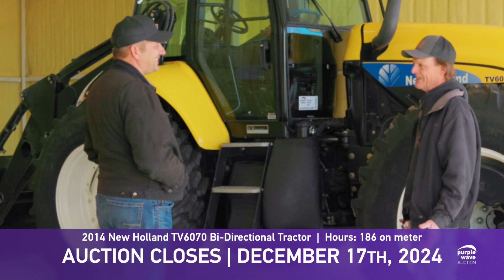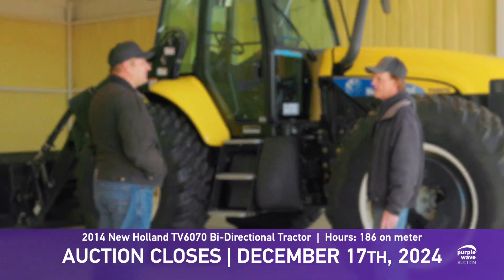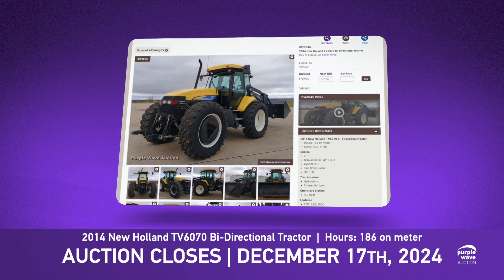The snow blower has never blown snow — we've hooked it up and operated it to make sure it works, but in southeast Kansas there's not a big need for such a big setup. This bi-directional tractor sells on December 17th in the government sale and it's online now — you can bid until the 17th.